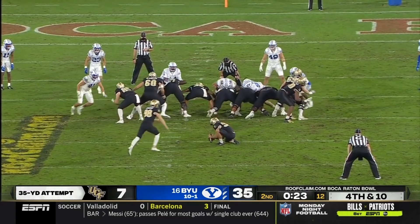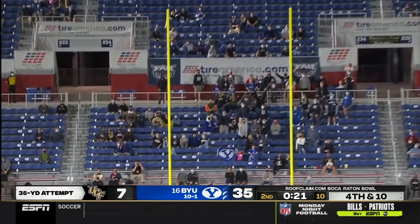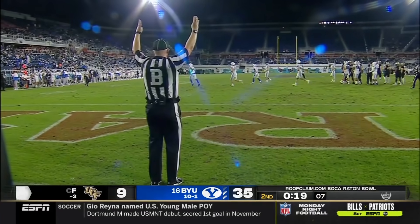Daniel Obarski — his longest is from 38, he's got a booming leg. Accuracy has been a little bit off, but that one is dead solid perfect.